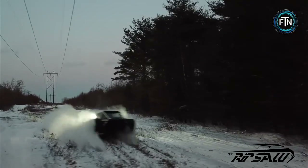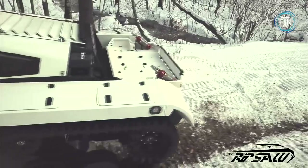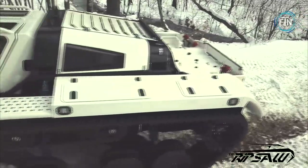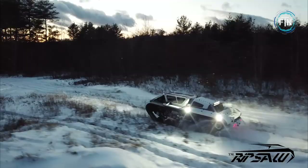Coming in at a weight of nearly 10,000 pounds, the Ripsaw has a turning radius of eight feet and ground clearance of about 20 inches. The Ripsaw caught the eye of Hollywood, making its way into one of the hit Fast and Furious franchise movies. For those looking to get their hands on one, it will set them back approximately $500,000.